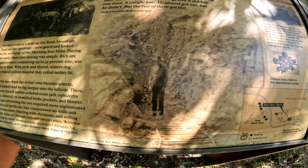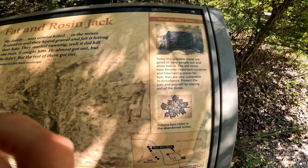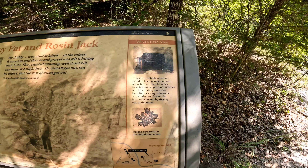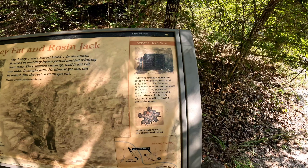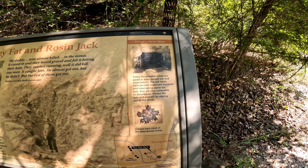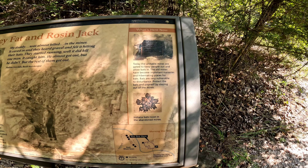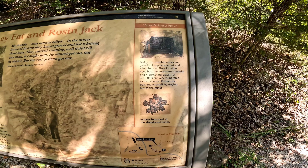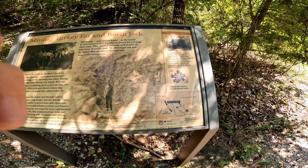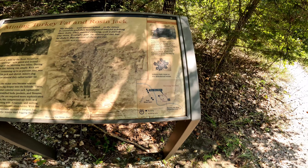This is the man that survived. Today the unstable mines are gated to keep people out and allow bats in. The old mines have become important nurseries and habitation places for bats. Bats are very vulnerable to disturbance - to protect the bats and yourself, stay out of the mines. Indiana bats roost in abandoned mines.